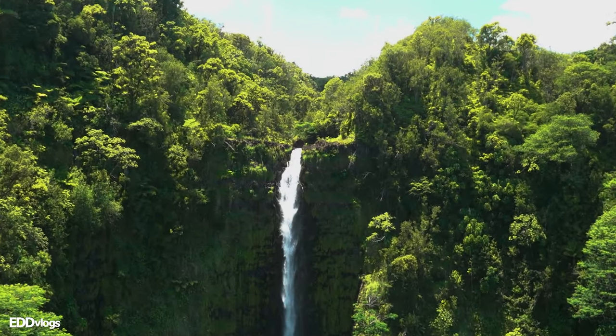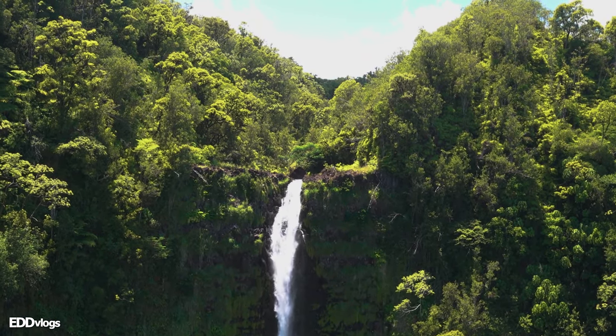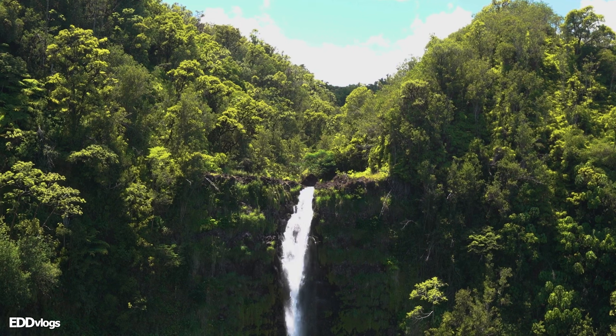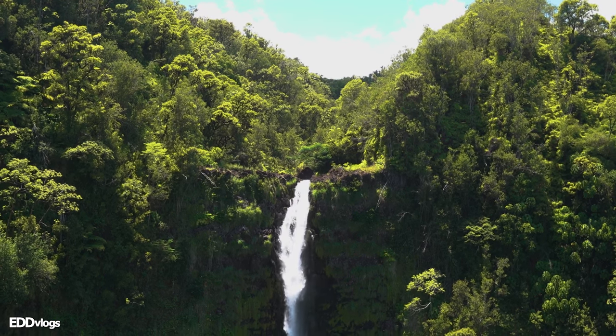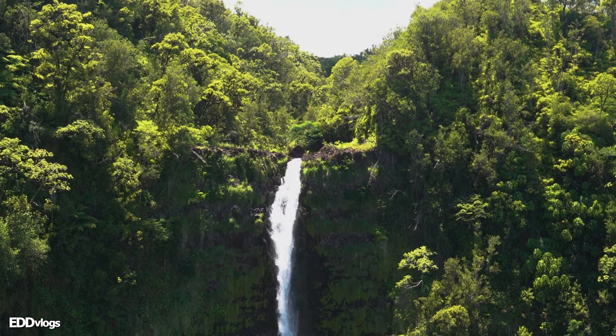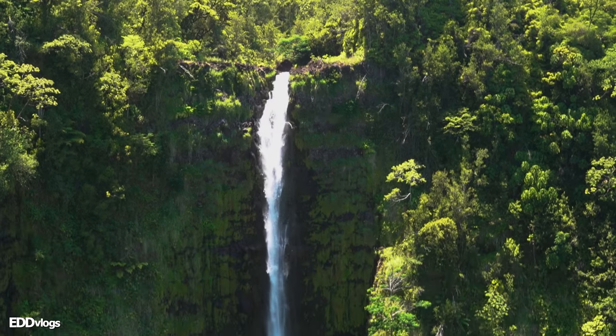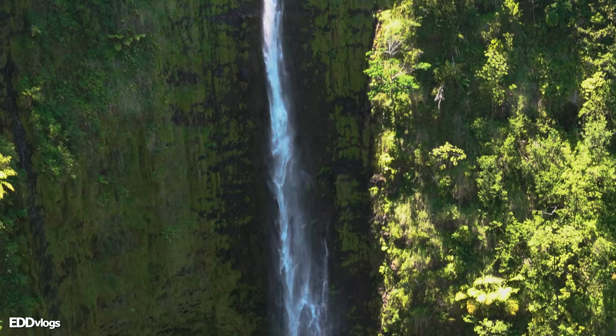That right there is the top of the waterfall. The water coming down is actually coming from two different streams — the Kalaka'o'o and the Kole Kole — which are both making their way down from the side of the Mauna Kea volcano. So the water comes from all the way up there and makes its way down into the ocean.